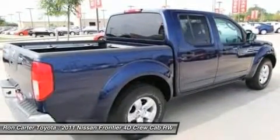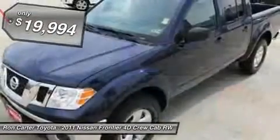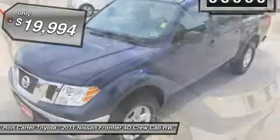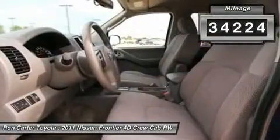The Frontier's interior comforts include cab versatility, under-seat storage, and seating for five, and is priced below $20,000. This vehicle has less than 35,000 miles.